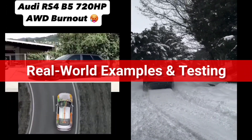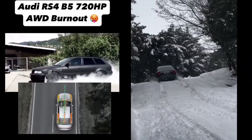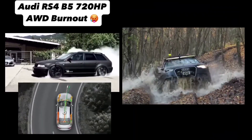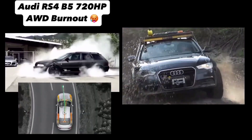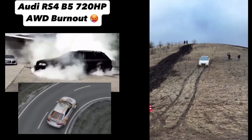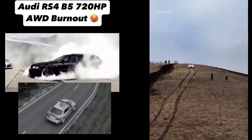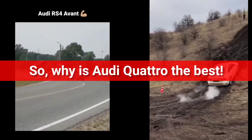Let's put this to the test. We've taken an Audi Q5 through an off-road trail and up a snowy incline. The car powered through steep inclines, deep snow, and loose gravel with incredible ease. The RS4 Avant was equally impressive on a winter test, with the Quattro system keeping the car stable even at higher speeds in the snow. These real-world tests confirm what we already know: Audi Quattro isn't just a gimmick — it's a proven, highly effective system for dealing with the toughest conditions.